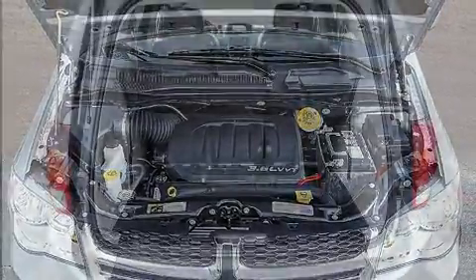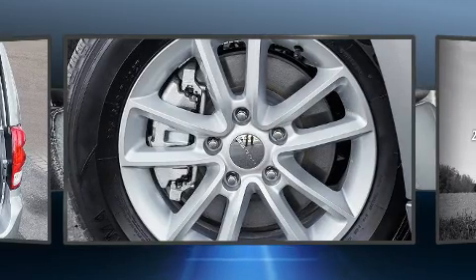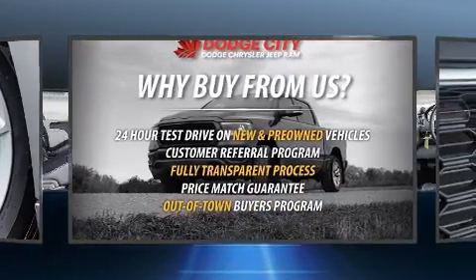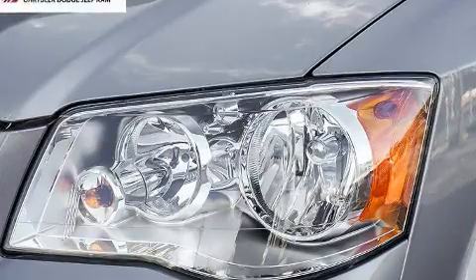Storage solutions are integrated throughout the interior, demonstrating thoughtful attention to detail. Premium sound drives six speakers, providing you and your passengers a sensational audio experience. Rear LCD monitors provide entertainment that your passengers will appreciate, no matter how far the drive.